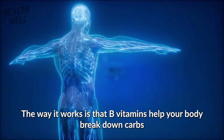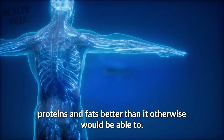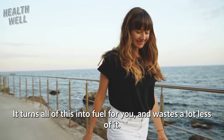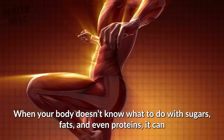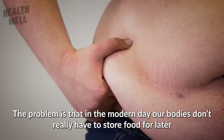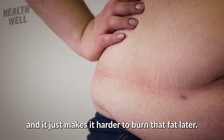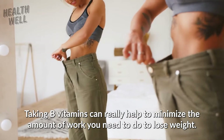The way it works is that B vitamins help your body break down carbs, proteins, and fats better than it otherwise would be able to do. It turns all of this into fuel for you and wastes a lot less of it. When your body doesn't know what to do with sugars, fats, and even proteins, it can often store them for later use. In the modern day, our bodies don't really have to store food for later, and it just makes it harder to burn that fat. Taking B vitamins can really help to minimize the amount of work you need to do to lose weight.